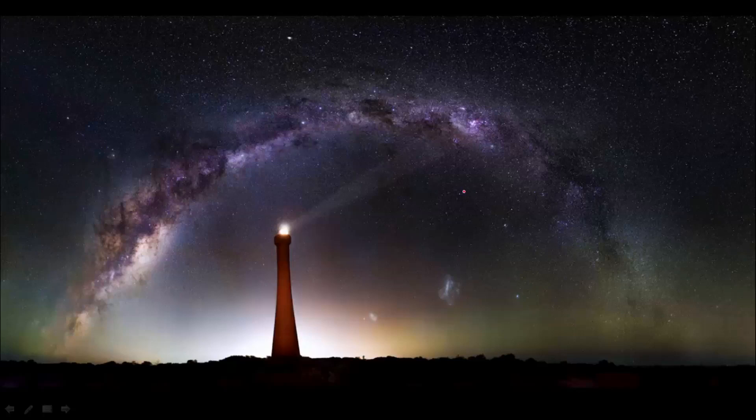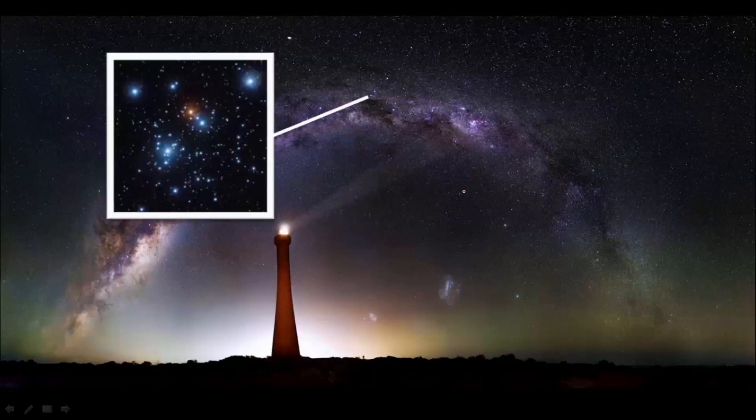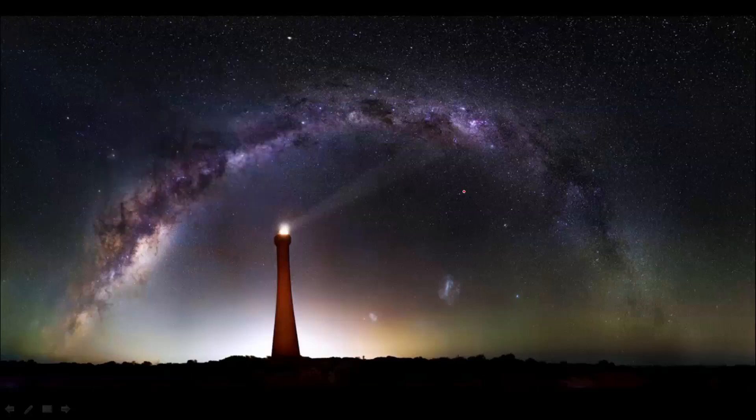The Southern Cross is also right next to the Jewel Box Cluster, visible as a hazy patch near Beta Crucis, also called Mimosa. This cluster of stars is about 6,500 light years away. To find the Southern Cross, some people rely on the two bright pointer stars called Alpha and Beta Centauri, which lead almost directly to the top of the Southern Cross.